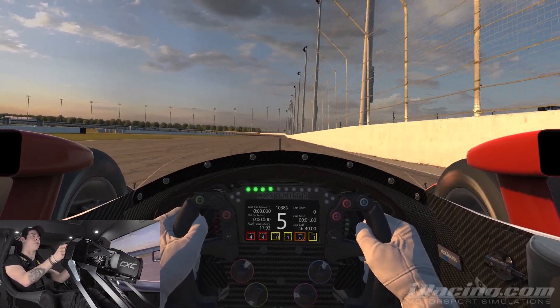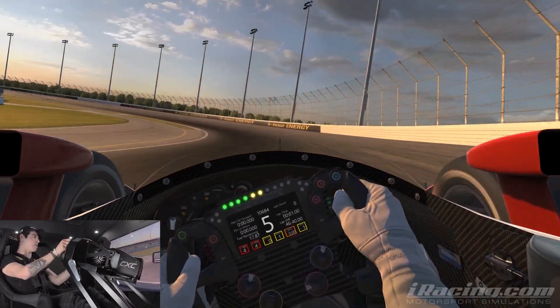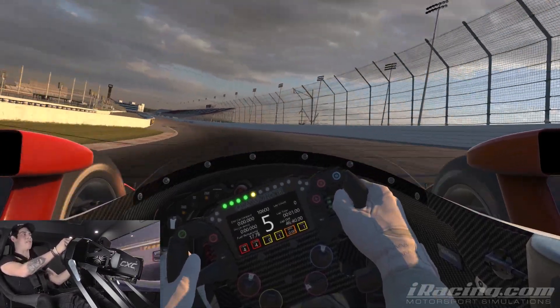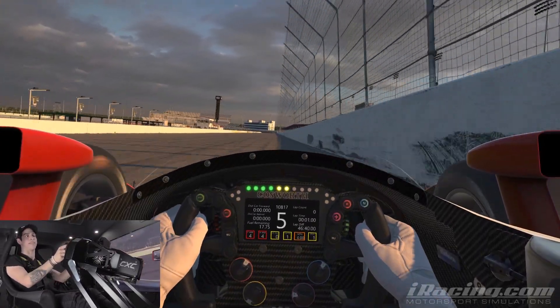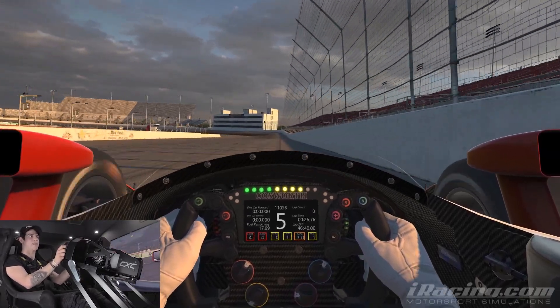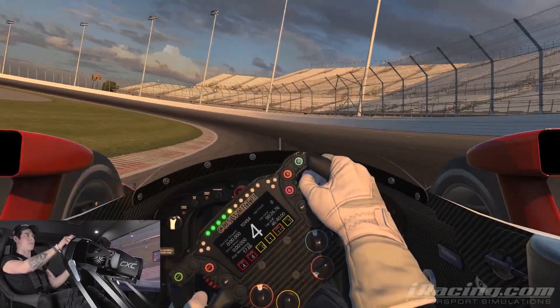It's super important to be flat out through here on your opening lap and carry as much speed as you can for the first qualifying lap. You don't want any major moments, you don't want to lose momentum. It's really about being smooth, opening up your hands, and focusing on getting to throttle as soon as you can in this first part of the track.